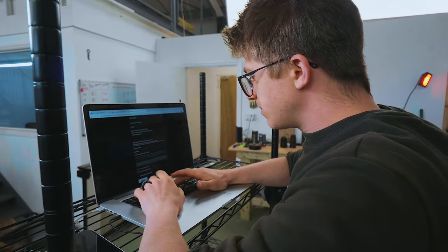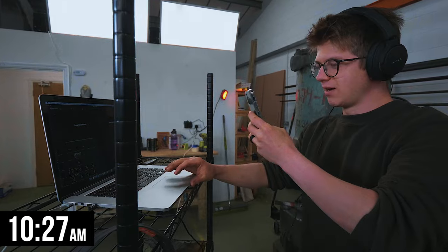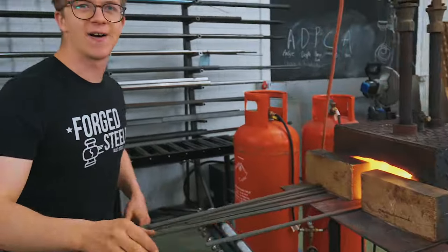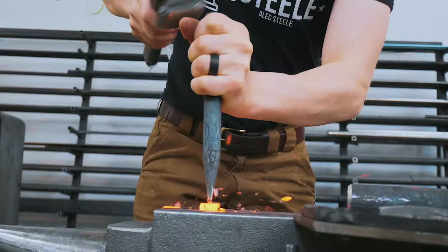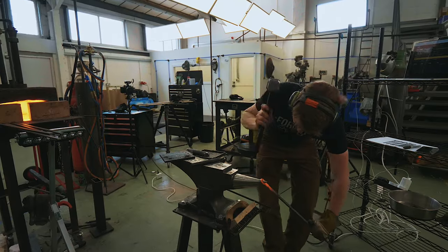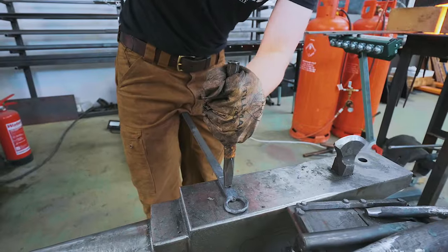I'm now getting the live stream set up. We're going live on YouTube — go check it out. Here we go — this is the first bit of steel in the fire for our one penny bottle opener. First up, punch in a hole. Time for the touch mark. There we go — that is a one penny bottle opener.